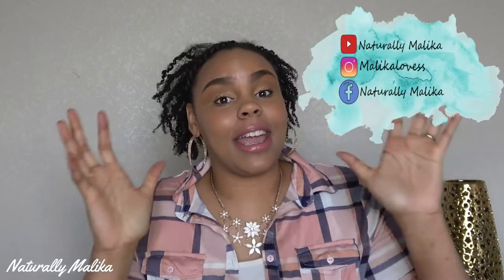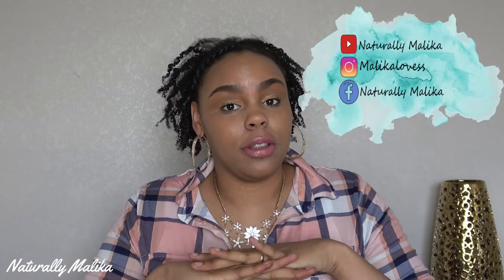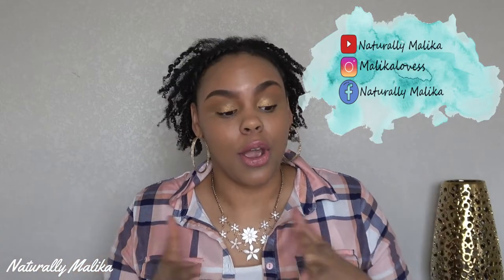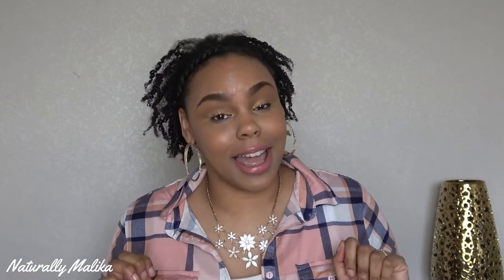Hey guys, it's your girl Malika and I'm back with another video. Today we are going to be doing a fully detailed review on Mented Cosmetics. Mented Cosmetics is founded by two Black women, K.J. Miller and Amanda Johnson — they are the founders of Mented Cosmetics.